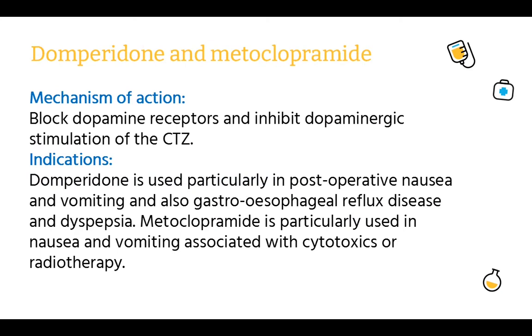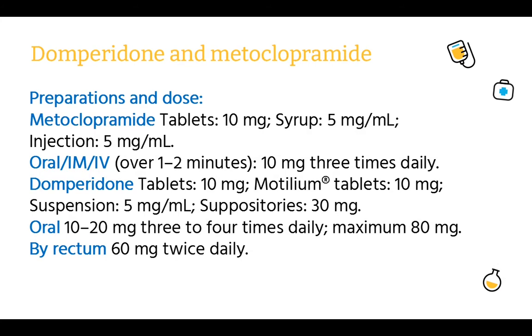Domperidone and metoclopramide. Mechanism of action: block dopamine receptors and inhibit dopaminergic stimulation of the chemoreceptor trigger zone. Indications: domperidone is used particularly in post-operative nausea and vomiting, and also gastroesophageal reflux disease and dyspepsia. Metoclopramide is particularly used in nausea and vomiting associated with cytotoxics or radiotherapy. Preparations and dose — Metoclopramide: tablets 10 mg; syrup 5 mg/ml; injection 5 mg/ml. Oral, IM, or IV over 1–2 minutes: 10 mg 3 times daily.